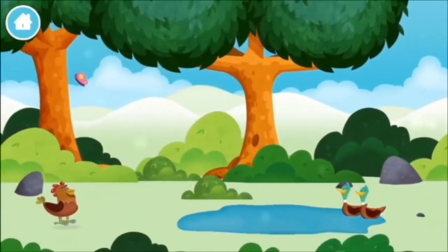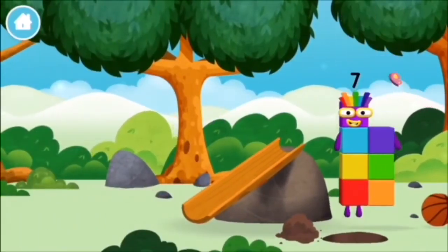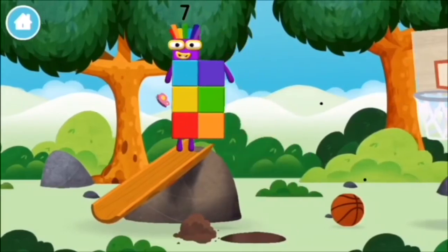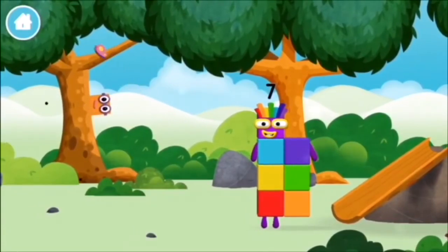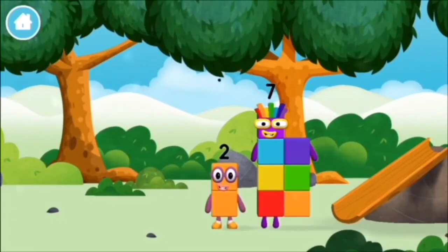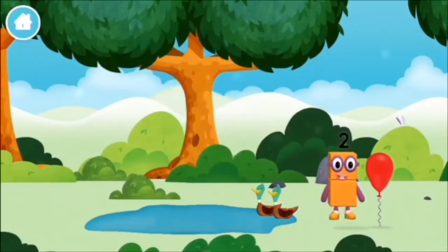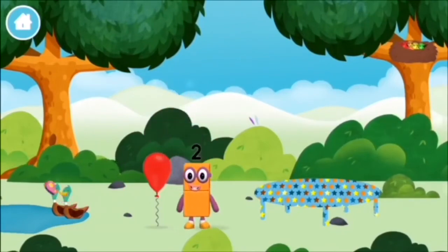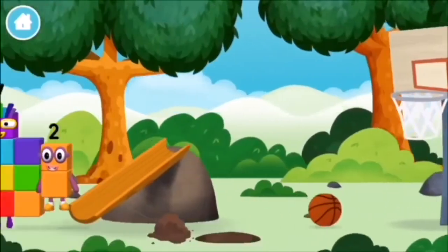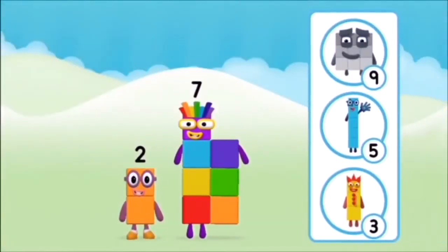Which number block did you find? What number block can you make by adding these two together? Correct! You chose the right answer! Add the number blocks together! Nine, one — 1 plus 9 equals 10! Super! You made number block ten!